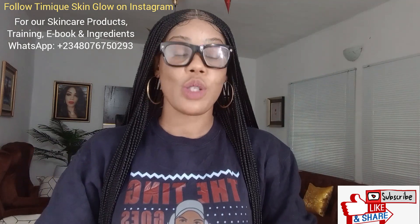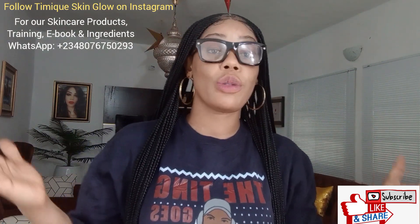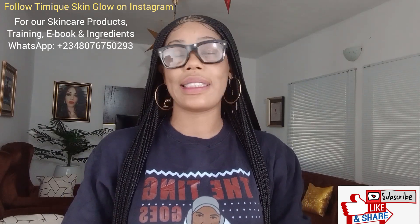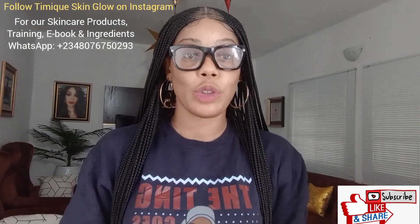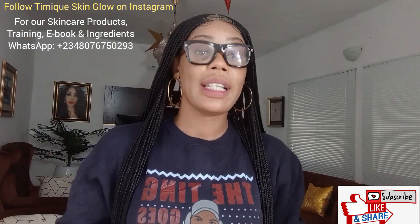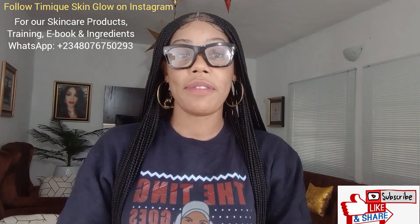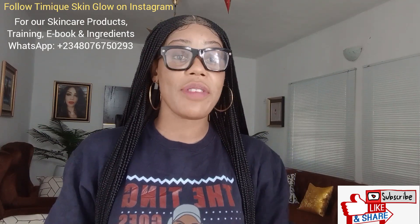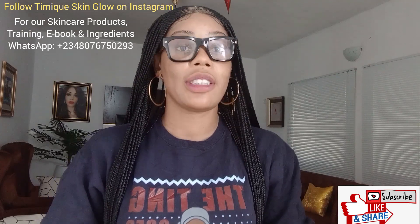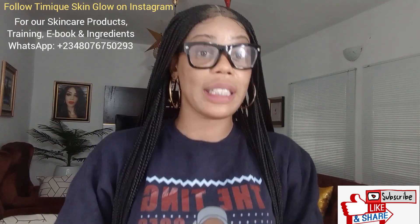These key points, if you follow them to the letter, your formulation will come out very well. Number one: before you start any formulation, get your recipe first. Not just any recipe — make sure those recipes are effective. Don't just guess ingredients, guess quantities, and guess what to mix together. We are dealing with the human skin, so be very careful. Once you get your recipe, the next thing is to get effective, original ingredients that will make your formulation super effective.